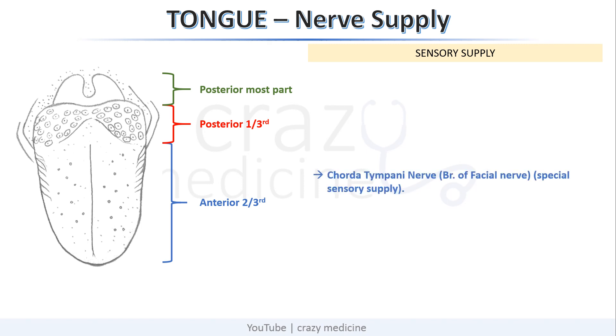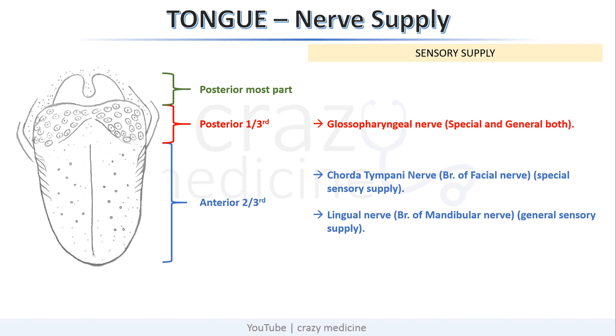The entire anterior two-thirds of the tongue is supplied by the chorda tympani nerve for special sensory supply — it is a branch of the facial nerve. General sensory supply is by the lingual nerve, which is a branch of the mandibular nerve. Posterior one-third of the tongue is supplied by the glossopharyngeal nerve for both special and general sensory. The posterior-most part of the tongue is supplied by the internal laryngeal nerve, which is a branch of the vagus nerve.